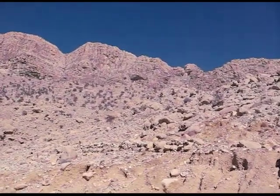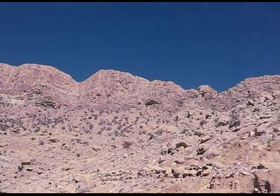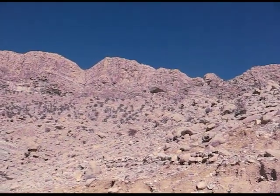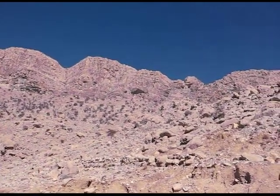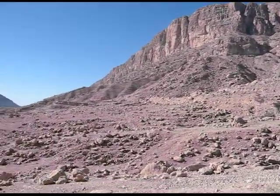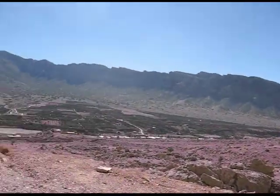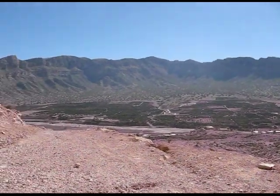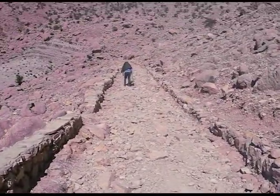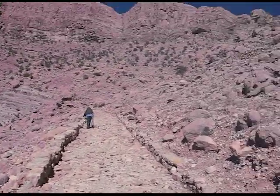We have now reached the base area for the cave of King Shapur — this is the great Sassanian king. We have about 3,000 steps to climb up that mountain into the cave where his giant statue is. It's a beautiful spring-like day today, and we're going to ask my guide to say a few words. We're on our way to the cave way up there.